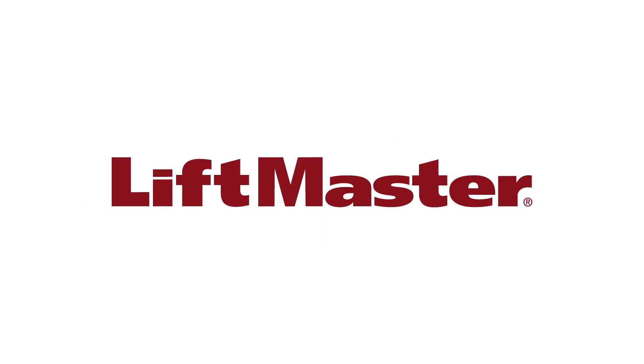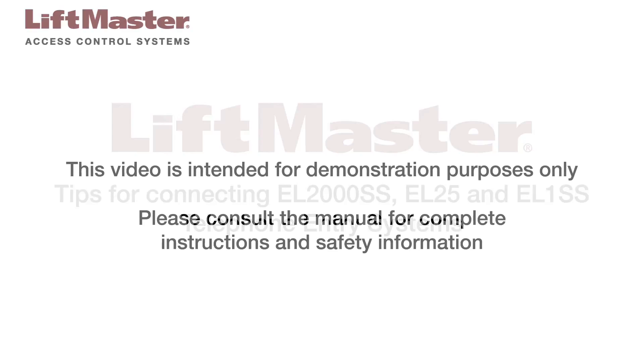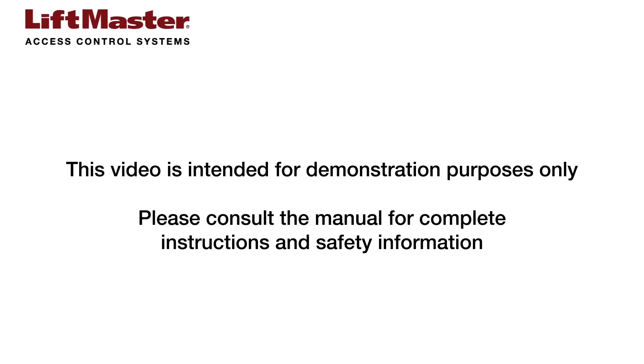Thank you for choosing LiftMaster. In this video, we'll share some things you need to understand about connecting LiftMaster EL2000SS, EL25, and EL1SS telephone entry systems using modems and phone lines. This video is intended for demonstration purposes only. Please consult the manual for complete instructions and safety information.